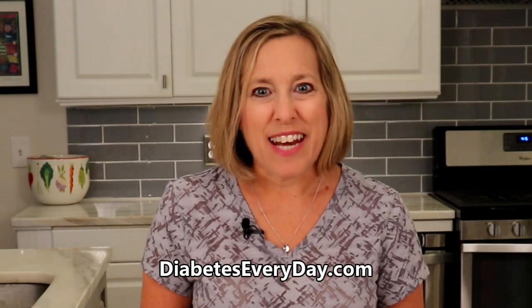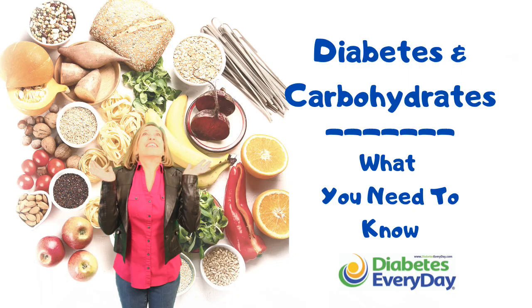Welcome back to Diabetes Every Day. Please subscribe to my YouTube channel and sign up for my newsletter at DiabetesEveryDay.com. Today I'm back to my series of videos on the different groups of carbohydrate foods. Managing our consumption of carbohydrates, both the total volume and the timing of our daily consumption, is maybe the most important and most difficult aspect of diabetes management. And some members of today's group illustrate that perfectly.